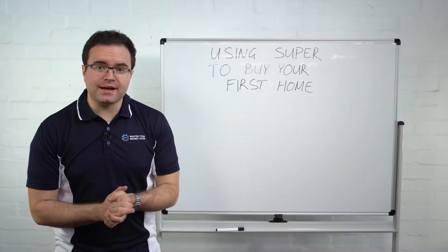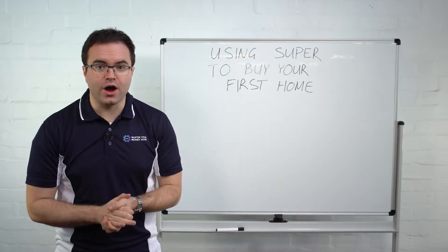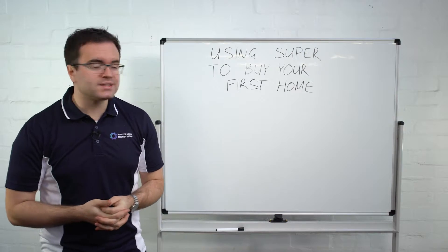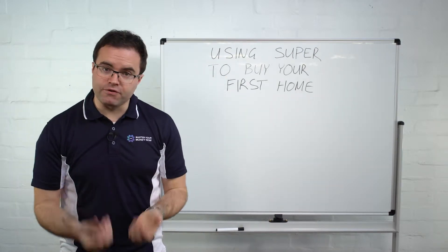Hey, it's Chris Carlin, MasterYourMoneyNow.com.au, helping you take control of your finances from the comfort of your own home. And in this week's Whiteboard Wednesday, we're going to be talking about how to use your super to buy your first home.